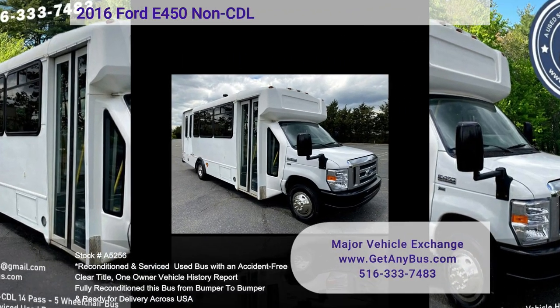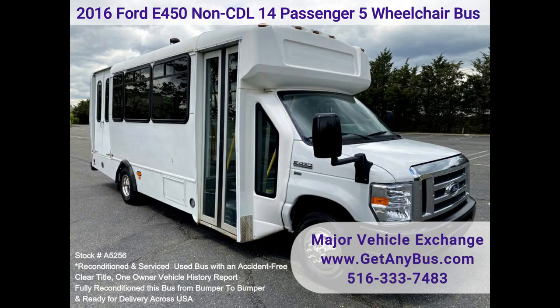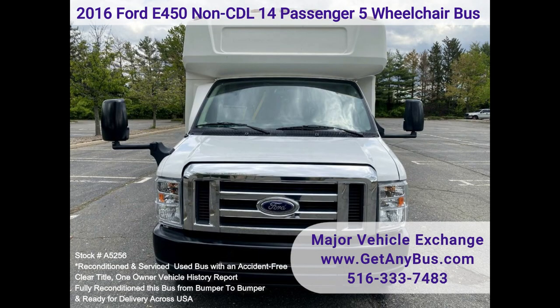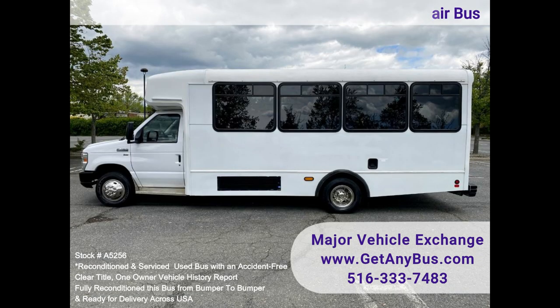Major Vehicle Exchange 2016 Ford E450 non-CDL 14-passenger 5-wheelchair bus, stock number A5256. Fully reconditioned pre-owned Ford Champion E450 shuttle bus equipped with a reliable 5.4L Ford V8 engine and automatic transmission with overdrive.